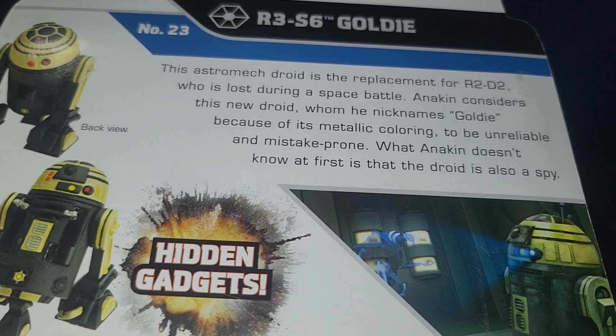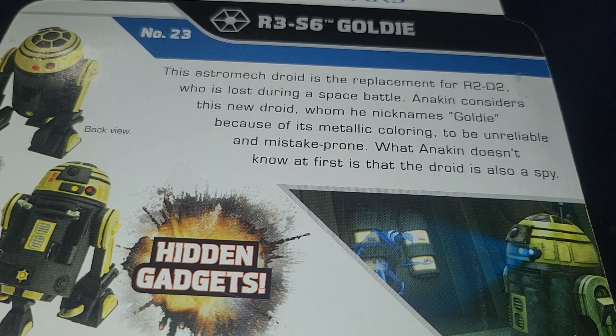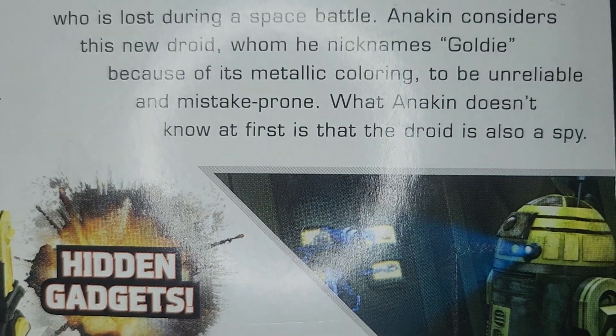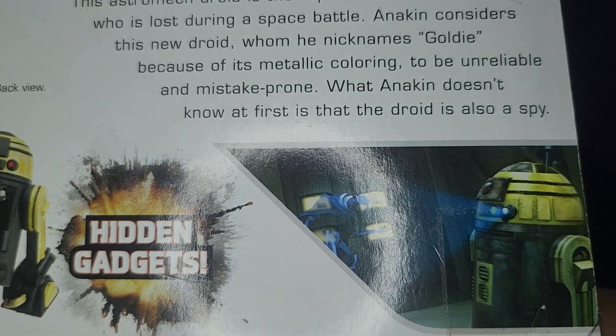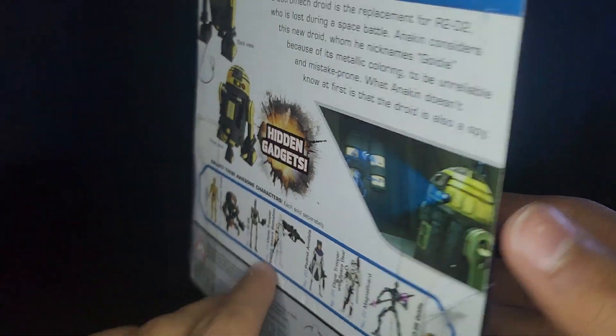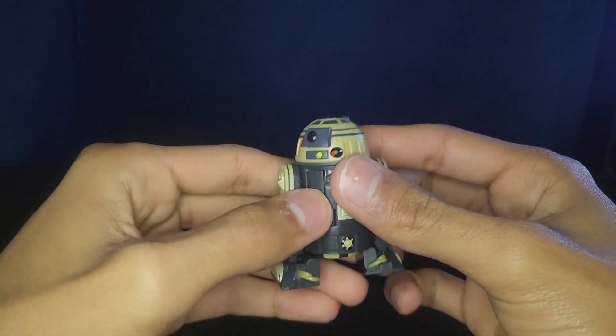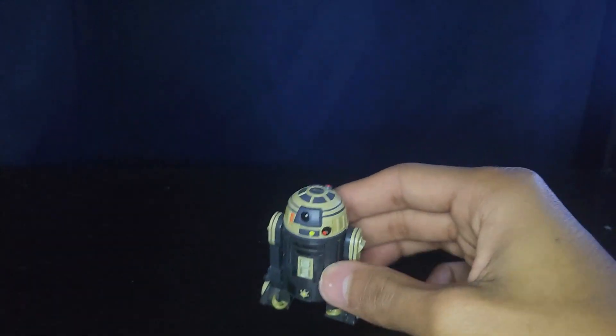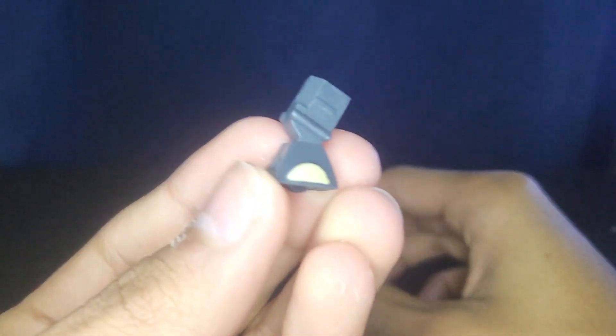The description says: 'This astromech droid is the replacement for R2-D2, who is lost during a space battle. Anakin considers this new droid, whom he nicknames Goldie because of its metallic coloring, to be unreliable and mistake prone. What Anakin doesn't know at first is that the droid is also a spy.' Though — didn't Ahsoka nickname him Goldie, and Anakin call him something like 'Chunky'? I can't remember, it's been a while.